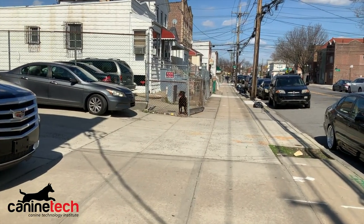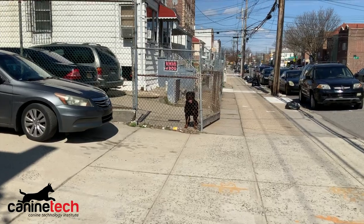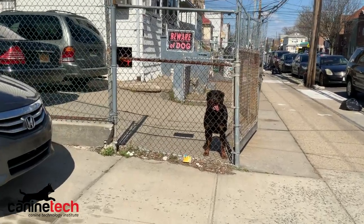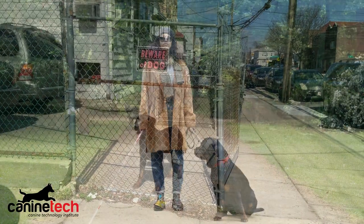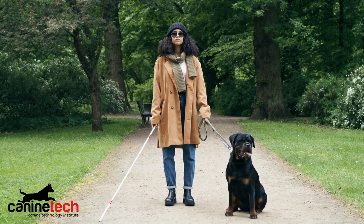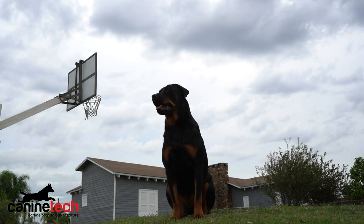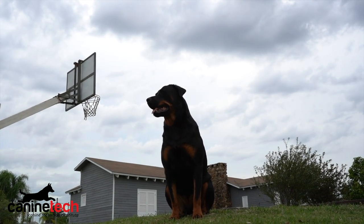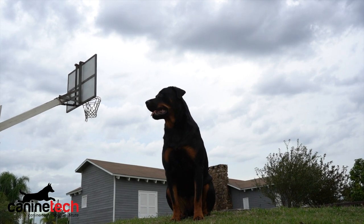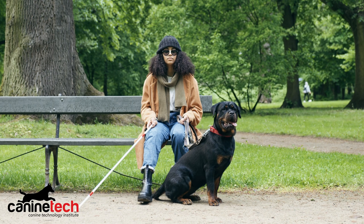Coming in at number three: the Rottweiler. This breed has earned its respect — if you see a Rottweiler in a fence, you're going to think twice before you open that gate. The Rottweiler is one of the most recognizable breeds on the planet, with their massive heads, large bodies, and short black and tan coats. Males can grow up to about 130 pounds while females typically top out at around 105 pounds. They have a life expectancy of about 8 to 10 years. Bred for its size, speed, and power, the Rottweiler has withstood the test of time and earned its place at number three.